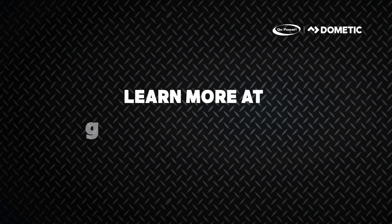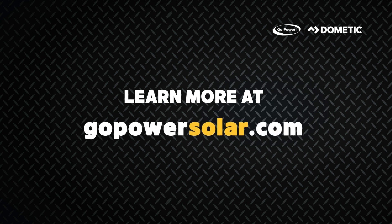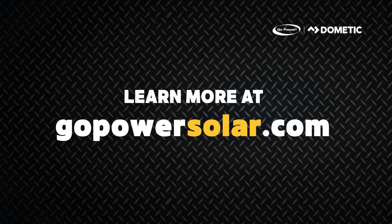You can learn more about the upgrade and kits by visiting gopowersolar.com.